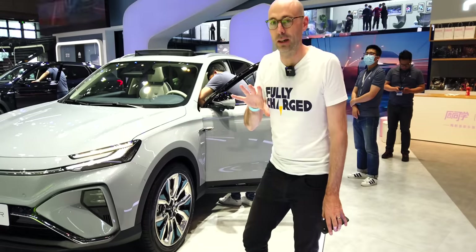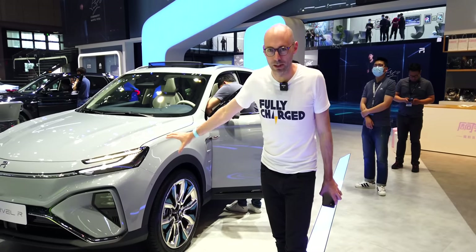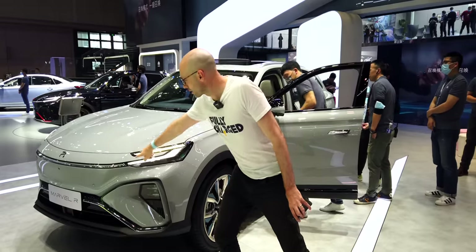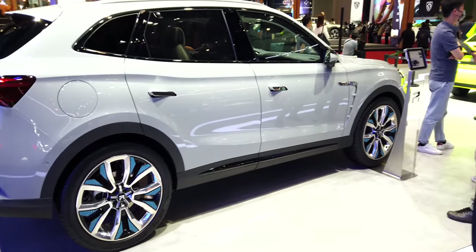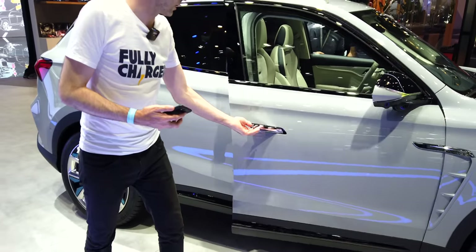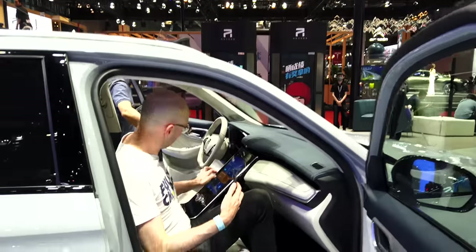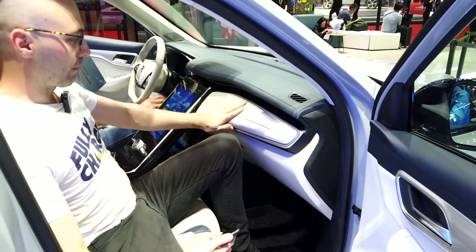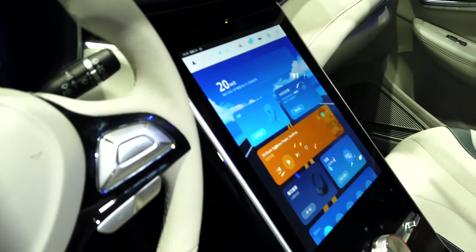Roewe's design has really stepped up — sharp LED lights, a shark nose, and an LED strip across the front. Inside the Marvel R there's a massive central screen, a smaller screen, lots of leather and faux leather. This is a very connected car and that's what they're really focusing on for the future — full connectivity, especially at that price. Just incredible.